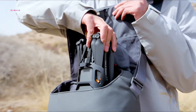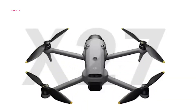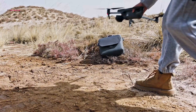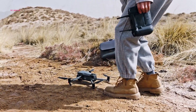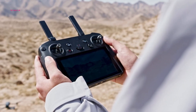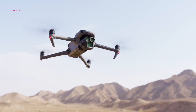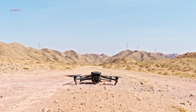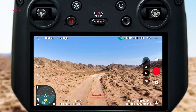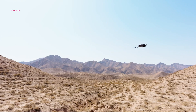Recent DJI drones have seen noticeable design refinements, and the Mavic 4 Pro looks to continue that trend. Leaked images suggest it borrows elements from the Mini 4 Pro, particularly in the lower rear frame design, which could improve aerodynamics and cooling. According to Bogdanov, the Mavic 4 Pro is expected to feature improved wind resistance and an enhanced obstacle-avoidance system. Another major upgrade is its cooling mechanism, with leaks suggesting a dedicated fan for thermal management — essential if the rumored 6K video recording capability is accurate.